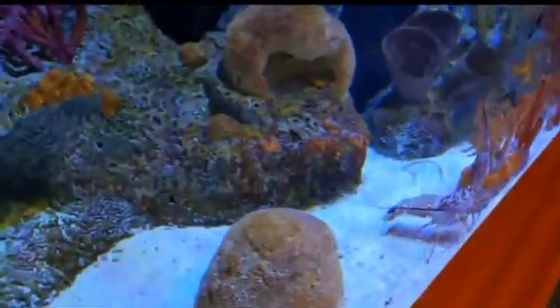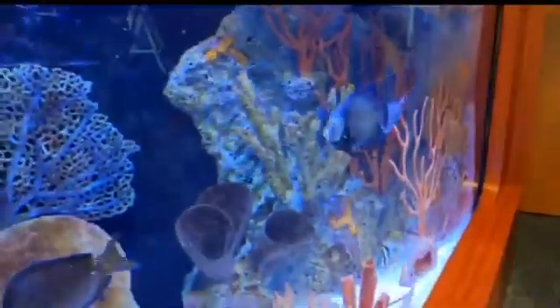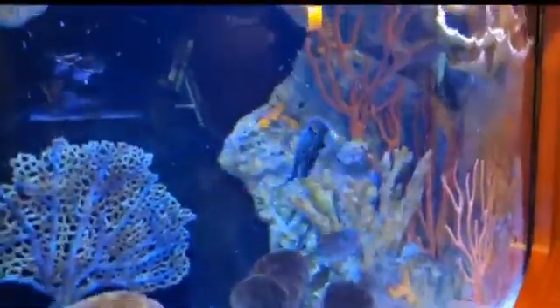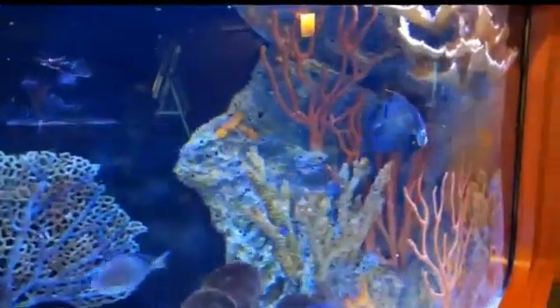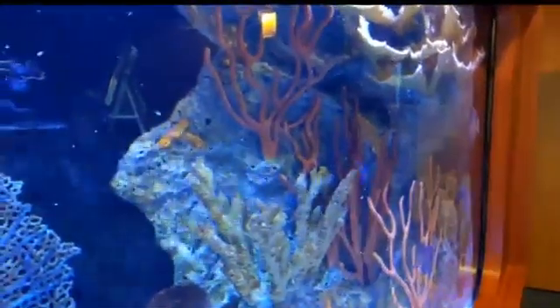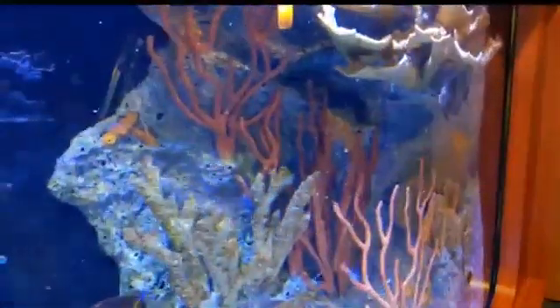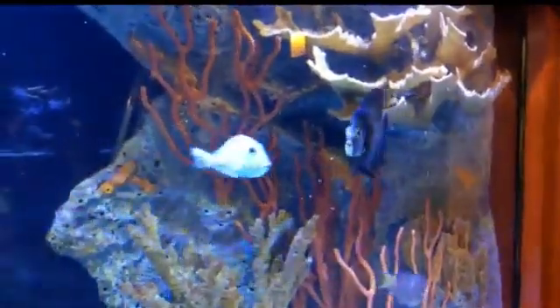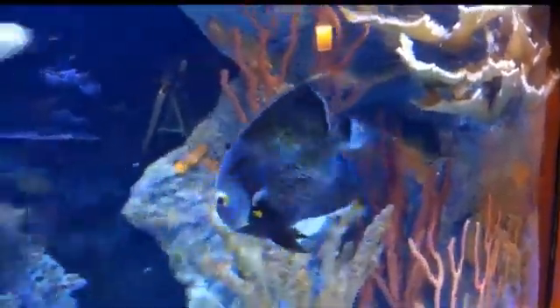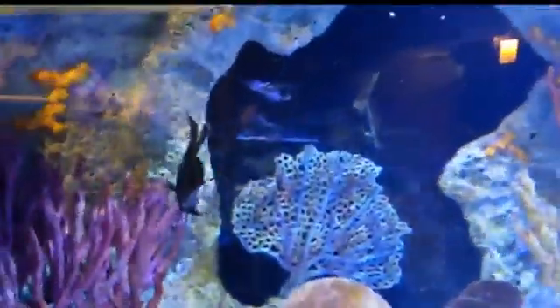The French angelfish is closely related to another angelfish found here in the Florida Keys — the gray angelfish. They have very similar body shapes; just imagine our French angelfish completely gray and that is what it looks like. They inhabit the same range and territory here in the Florida Keys.